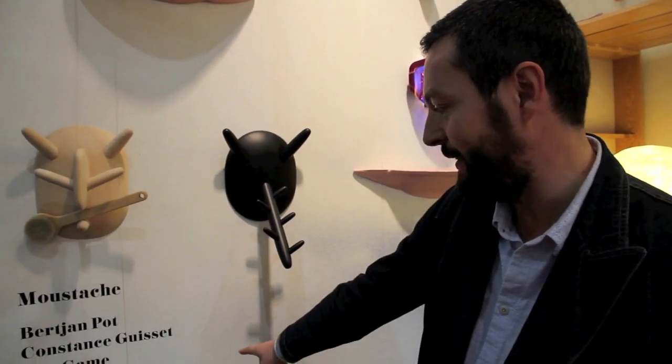I am Stéphane from Moustache. We are at Maisons & Objets and we launch new products and new collaborations with three new designers: Jean-Baptiste Rastrez, Constance Guisset, and Bertian Pot.